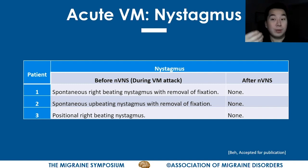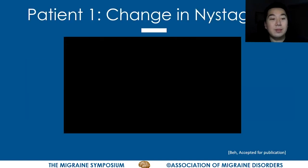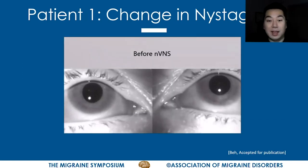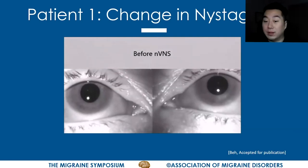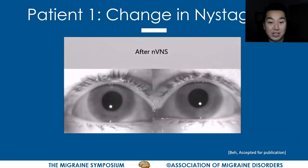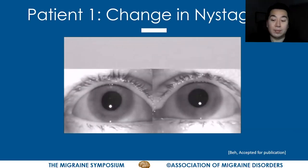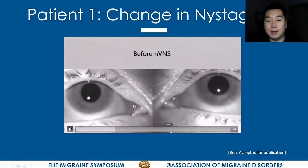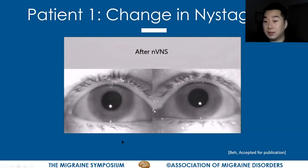This video recording shows patient one. During the attack, this patient has right-beating nystagmus with removal of fixation. After treatment, upon cessation of the vestibular migraine attack, the nystagmus has completely resolved, and he is back to his usual interictal examination findings. As you can see — there is right-beating nystagmus during the attack, and after treatment it is completely resolved.